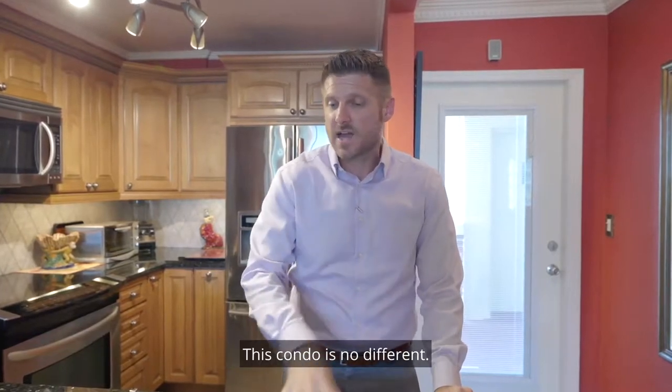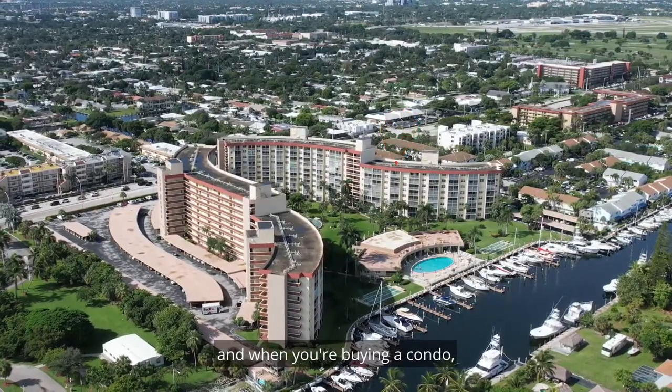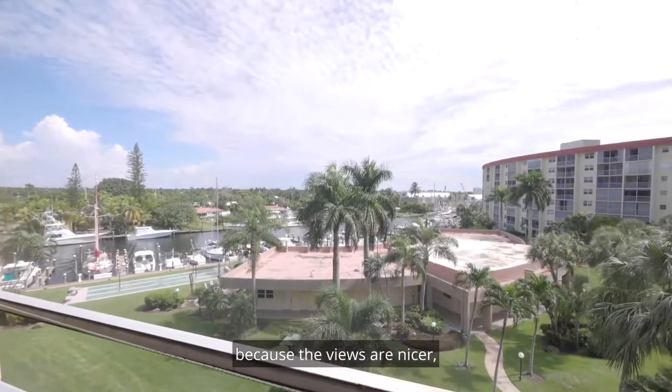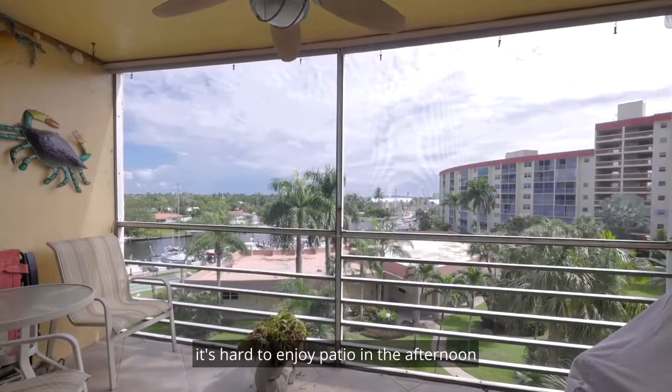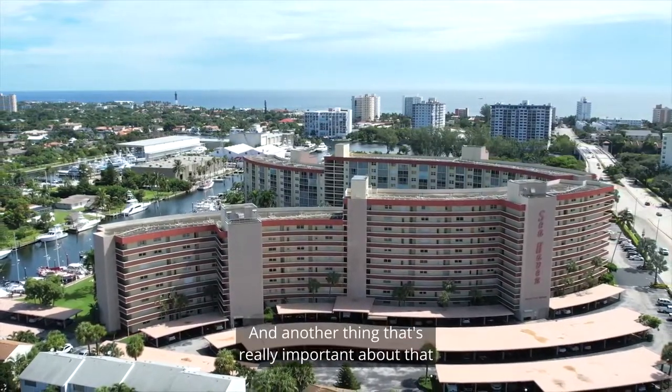This condo is no different. It's facing east, and when you're buying a condo — especially one closer to the water — you want to face east. The views are nicer, and since the sun sets in the west, it's hard to enjoy a patio in the afternoon if you're baking in the sun facing west.